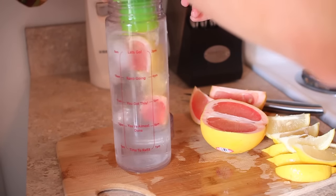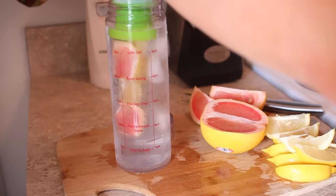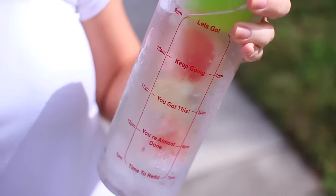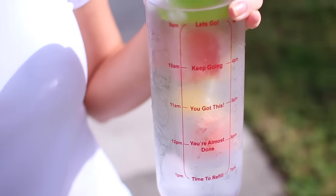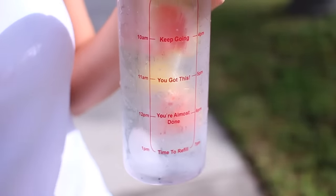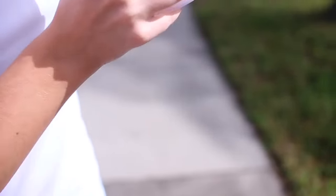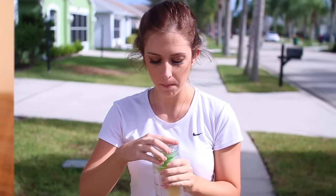I'll leave a link below where you can get 50% off if you're interested, but I'm also having a giveaway and giving away one of these bottles. All you have to do to enter is subscribe to my channel and leave a comment below this video, and I will randomly choose a winner in a week and announce it and contact the winner as well. Good luck!